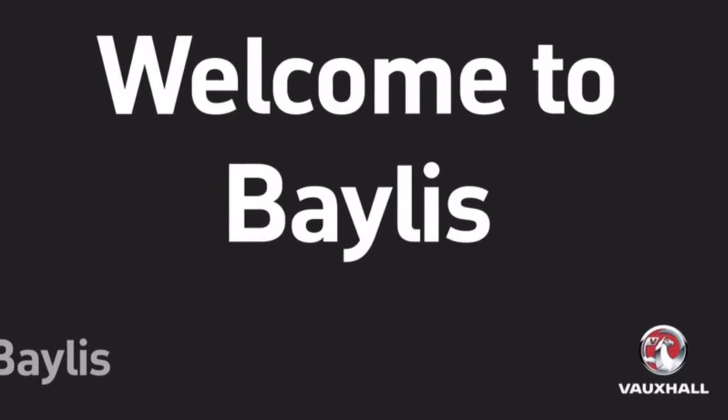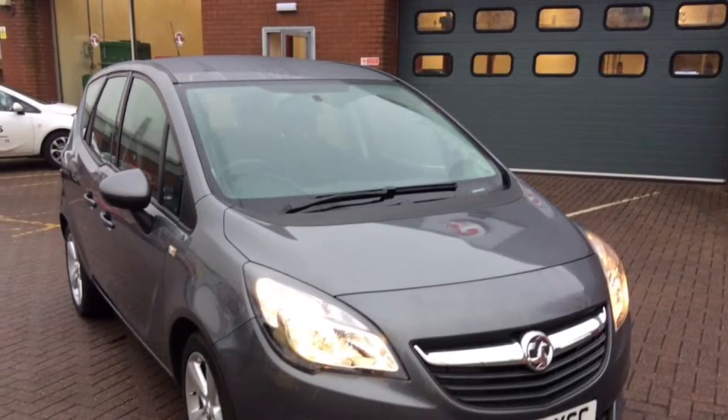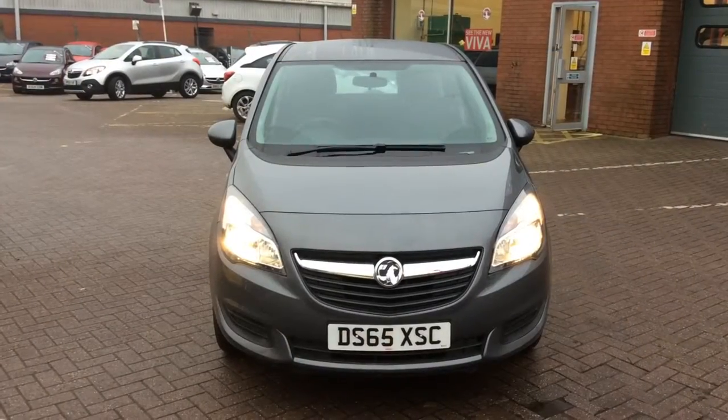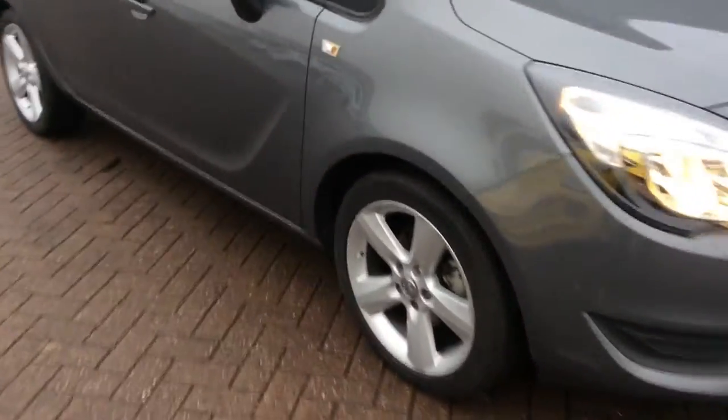Welcome to Bayless. We are presenting a Vauxhall Mareeva 1.4 exclusive with air conditioning. This Mareeva comes in Shiny Rock and has done 8,888 miles. This is a network queue vehicle and has undergone a multi-point check and comes with a range of benefits including: